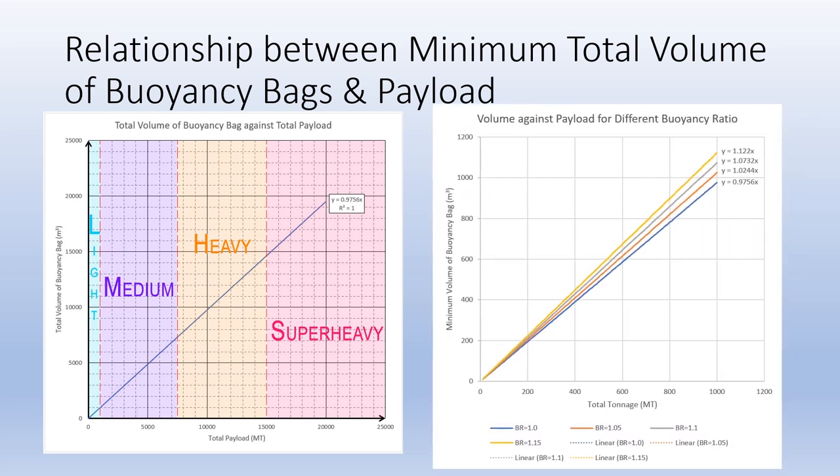The next graph shows the same relationship between the minimum total volume of buoyancy bags and the payload, but at different buoyancy ratios. As you can see here, the increasing buoyancy ratio increases the gradient of the curve, and the relationship remains to be linear. This further suggests that the lifting operation of the jacket can be done with the use of buoyancy bags.